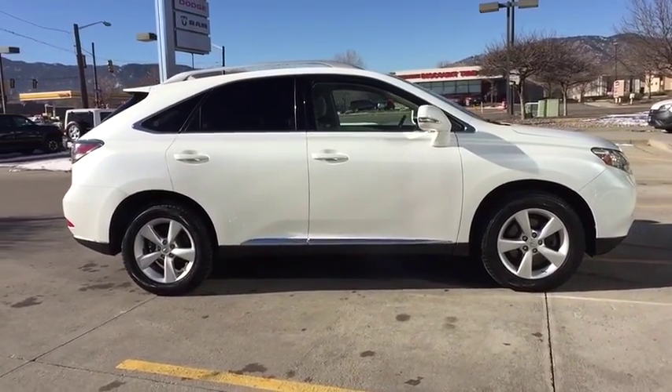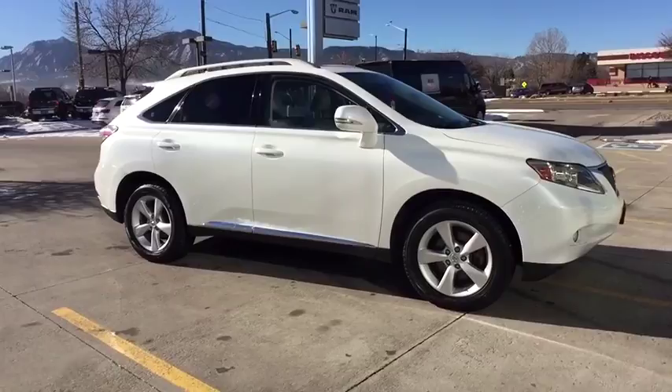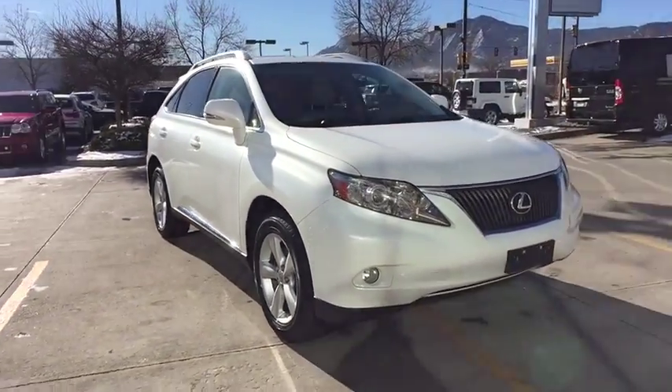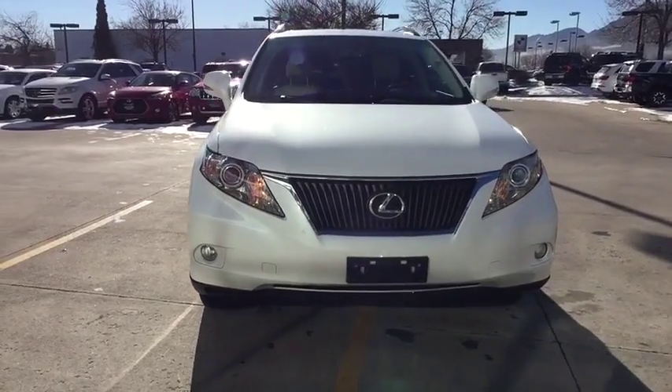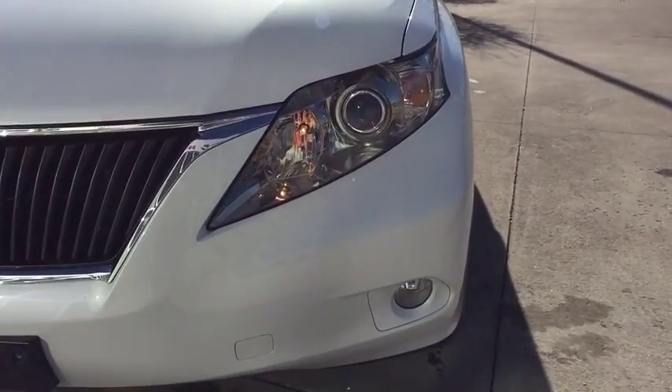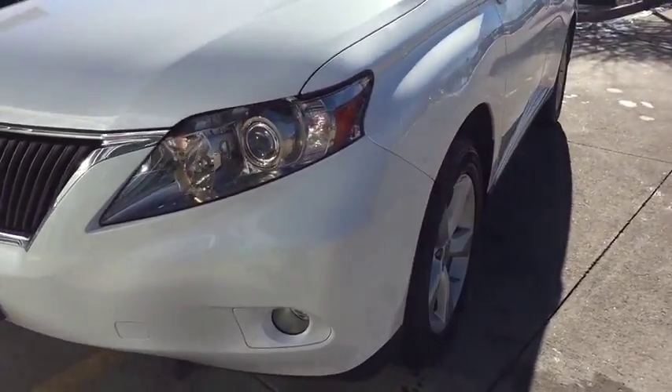Stability control, power passenger seat, anti-lock braking system, steering wheel audio controls, keyless entry, traction control, CD changer, all-wheel drive, Bluetooth, power steering, adjustable steering wheel, four-wheel disc brakes, cruise control.